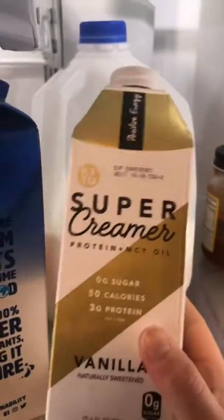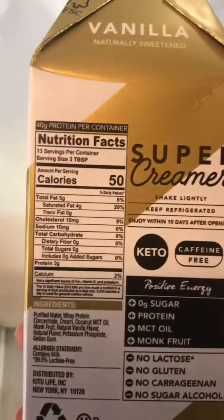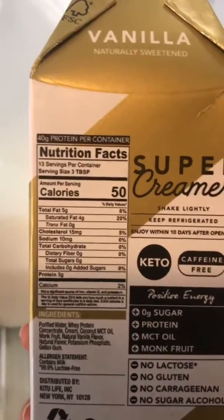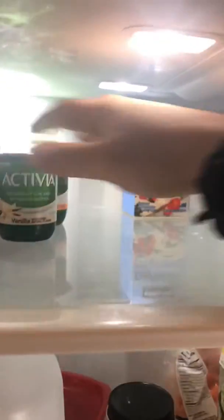I do have another creamer hanging out down here. This one's currently my favorite. It has a little bit more on the macro front — five grams of fat and three grams of protein, which is great — because this one has some MCT oil. Alright, top shelf: Michael's a big fan of Activia, so we keep some of that here.